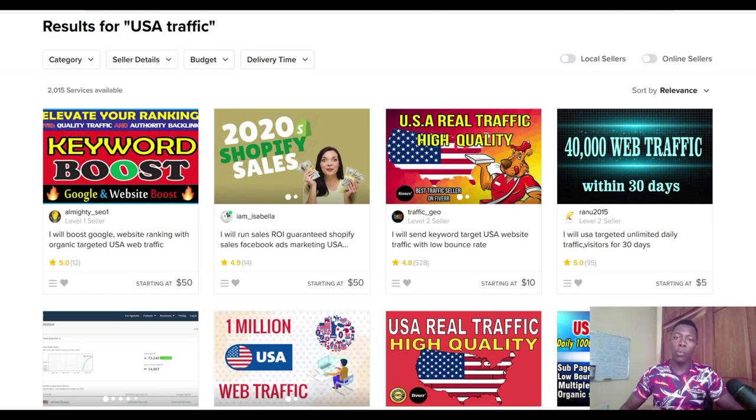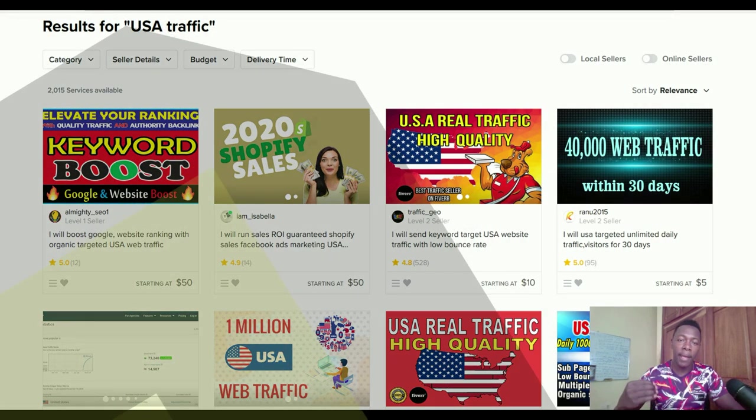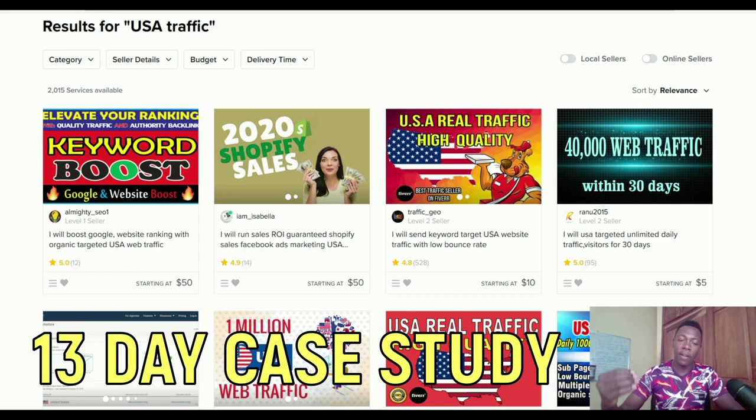What is up guys, this is Aborex here and welcome back to the channel. So today in this video what I'm going to do is go to Fiverr.com and try to buy traffic from Fiverr and use it to promote my affiliate offers. I'm going to see if we're going to be able to make any sales using this traffic from Fiverr. I was looking for a way to drive a lot of targeted traffic back to my affiliate offers.